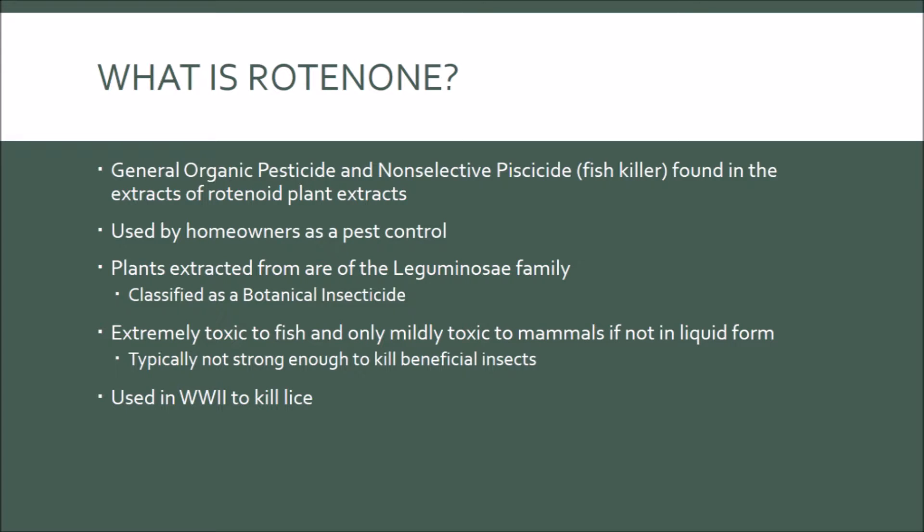What is Rotenone? Rotenone is an organic pesticide and non-selective fishicide, also known as a fish killer, found in tropical plants, roots, stems, seeds, and leaves, and is from South America, South Asia, and Australia. These plants are from the leguminosae family, and Rotenone itself is classified as a botanical insecticide. Rotenone can be purchased at DIY stores such as Home Depot and Lowe's, and is commonly used by homeowners to control pests in their gardens and lawns.